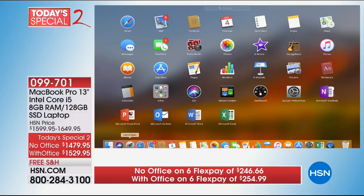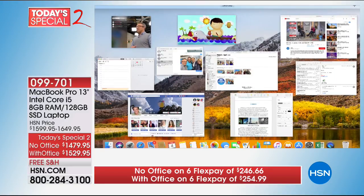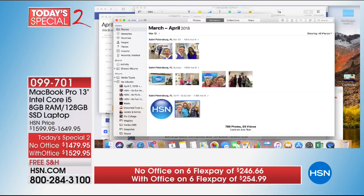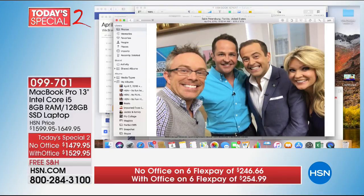Does this look familiar — like your tablet or smartphone? That's Apple making it so user-friendly. You have PowerPoint, Microsoft Outlook, Word, Excel, and OneNote right here because we're giving you the opportunity to accessorize with Office. I'm going to swipe up and you can see all the different stuff running — we're multitasking. We have eight gigabytes of RAM and 128 gigabytes of solid-state drive, that SSD.